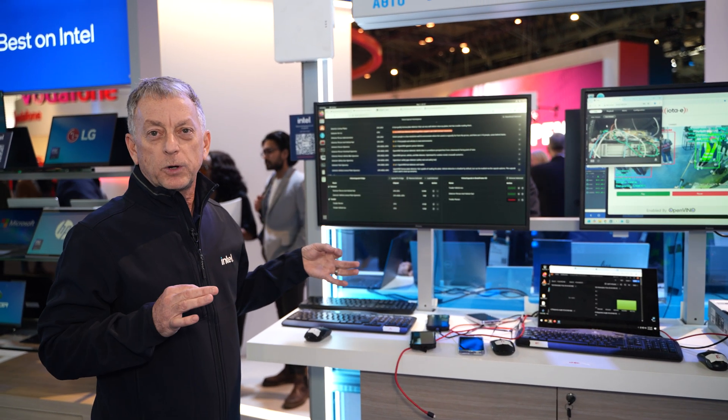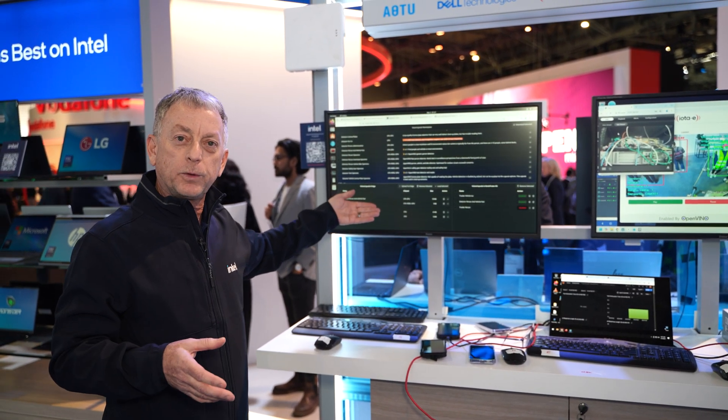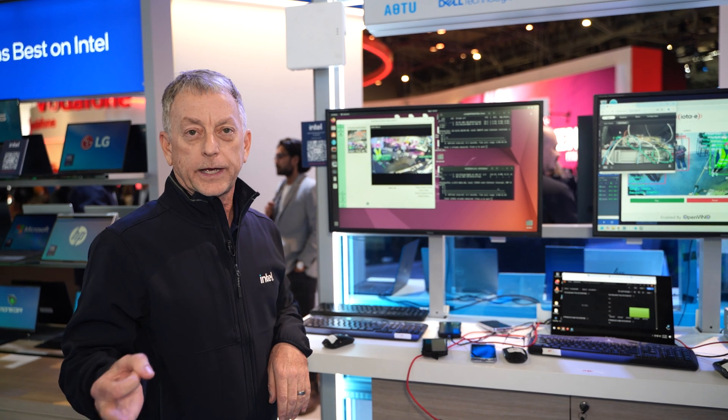For this demo, we're showing one of the hundreds of capsules available that are optimized for the Intel CPU running on the Dell XR.